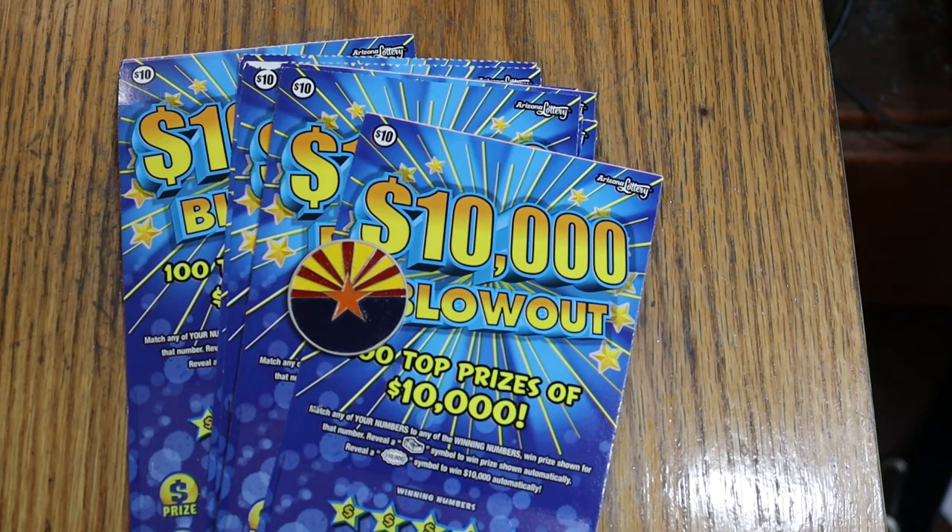Today I went in there, this time to what we call the upper Circle K. It's a Circle K I haven't been going to a lot, but I'm going to start going there more because they have a lot more tickets and a better variety.